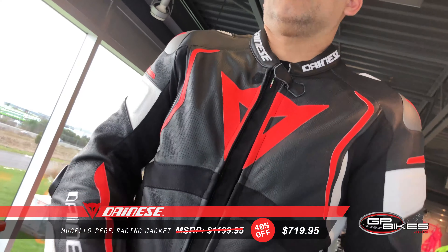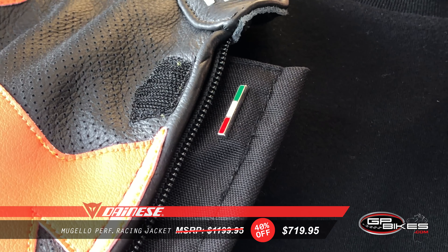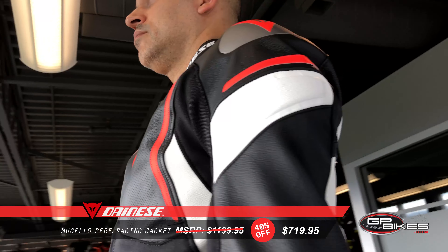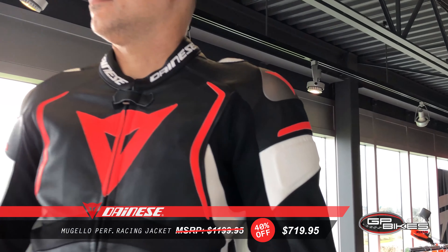With ergonomics and comfort, you get 2.0 full grain cowhide leather, localized perforation, an aerodynamic spoiler, elasticated inserts, a jacket-trouser fastening system, lengthened back, side air vents, and two inner and outer pockets.